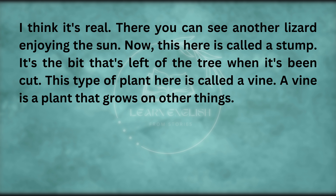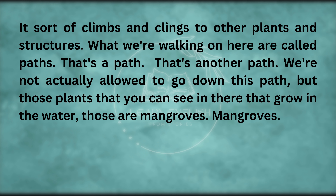This here is called a stump — it's the bit that's left of a tree when it's been cut. This type of plant here is called a vine. A vine is a plant that grows on other things — it sort of climbs and clings to other plants and structures. What we're walking on here are called paths. Those plants that you can see in there that grow in the water — those are mangroves.